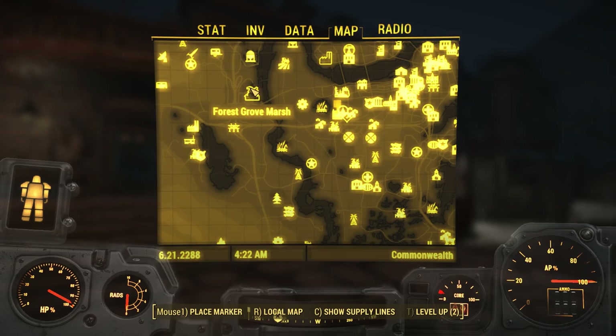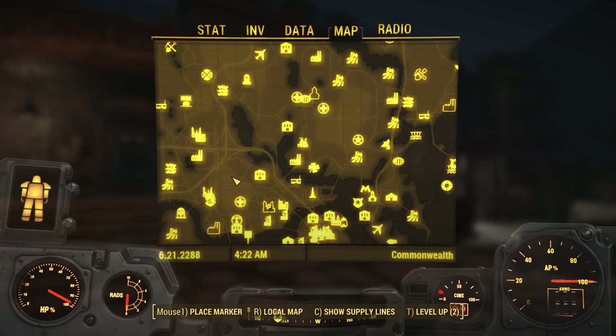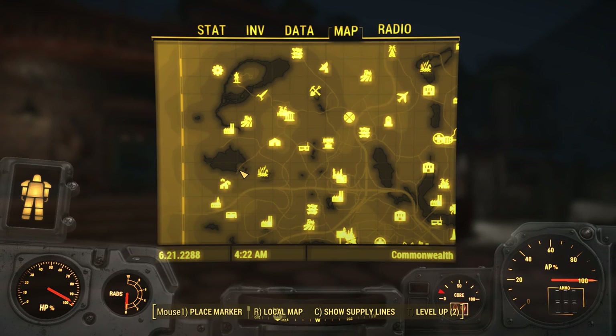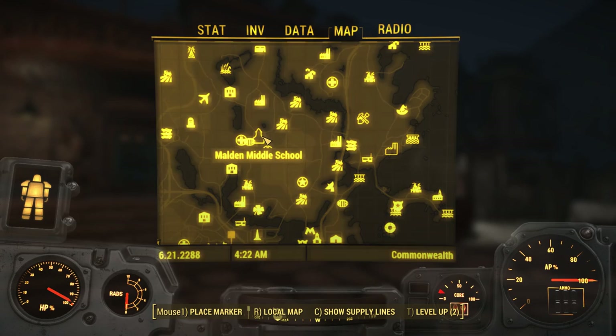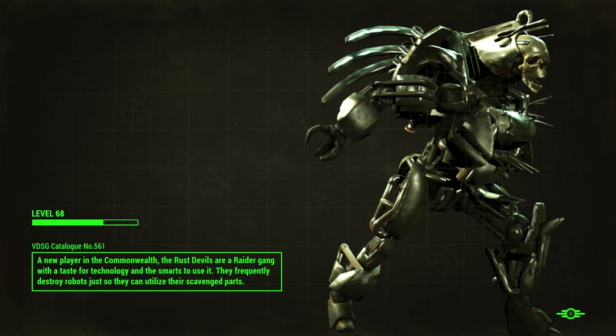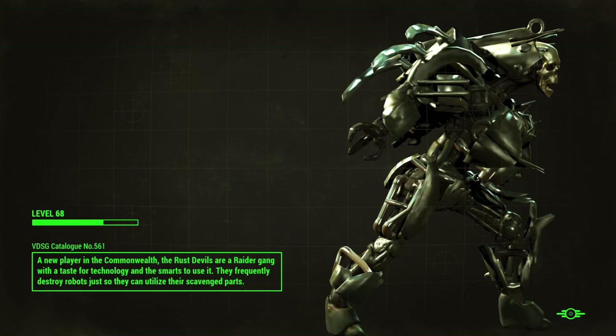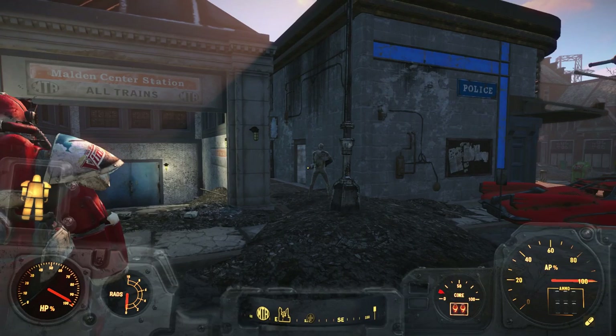I imagine the game told us about these places at some point, otherwise they wouldn't be on our map. I don't remember what told me about Forest Grove Marsh or Cambridge Polymer Labs — it's kind of a shame, but that's just the way things work in a big game that I've been playing for over 10 months now. Let's start here at Malden Middle School because it's close to other things — we can just fast travel to Malden Center. We are still traveling with Nick and I'm going to stick with Nick at least until I am forced to go back to Sanctuary and manage my inventory.